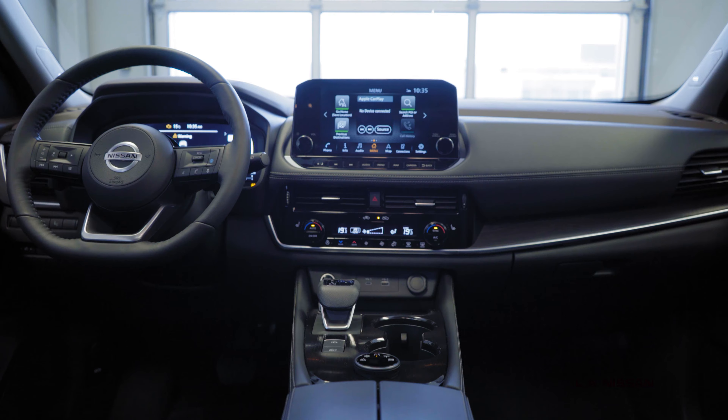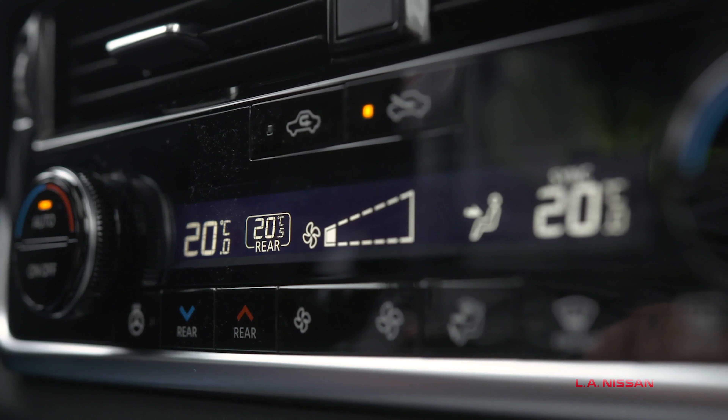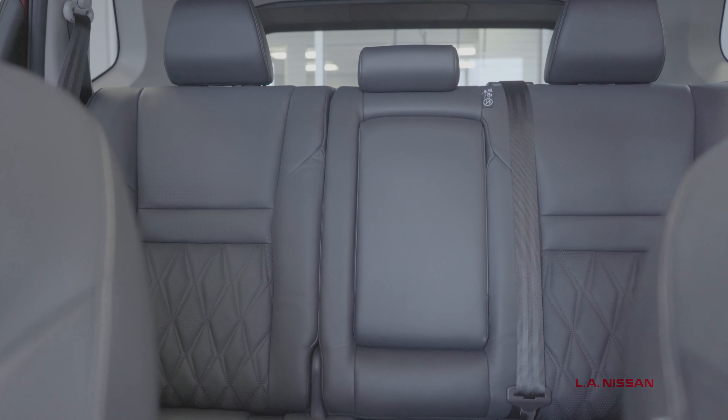Three high-tech screens, wireless charging, wireless Apple CarPlay and Android Auto, tri-zone temperature control, heated rear seats, and more.